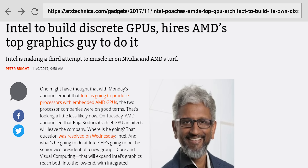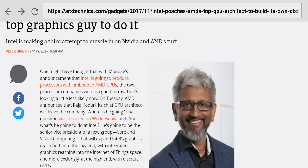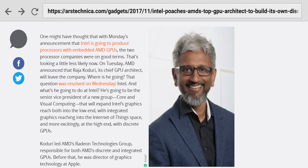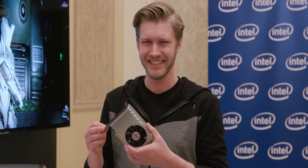When Intel announced that they will be developing discrete graphics cards roughly two years ago, I, and well, everyone else, took it with a massive grain of salt. Maybe improved integrated graphics or the enterprise getting something ludicrously expensive to accelerate AI — that sounds pretty credible, but a real GPU that I can hold in my hands?